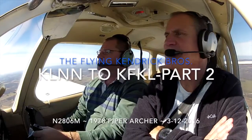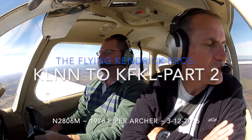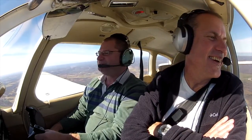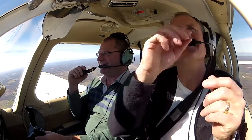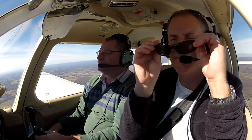It looks smooth as glass up here. Yeah, that's beautiful. It's like how God must feel when he's flying a plane. Now we're at 8.50, contact Buffalo approach 126.15. 0.615, three whiskey, have a good day.